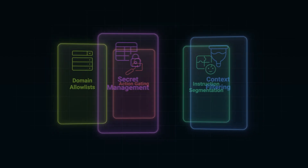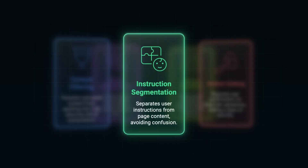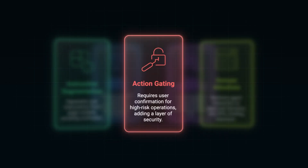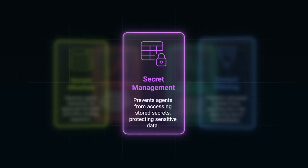Don't feed the model everything from your webpage. Use pre-processing to strip or sanitize untrusted content before it reaches the LLM. Separate user-given instructions from page-provided content so the model can't confuse one for the other. Add explicit user confirmation for high-risk operations like sending data, accessing accounts, or modifying systems. Make sure the agent can only interact with specific approved domains and APIs. And most importantly, never store secrets where the agent can see them — hard-coded credentials, plain-text tokens, or API keys sitting in memory are an attacker's dream.